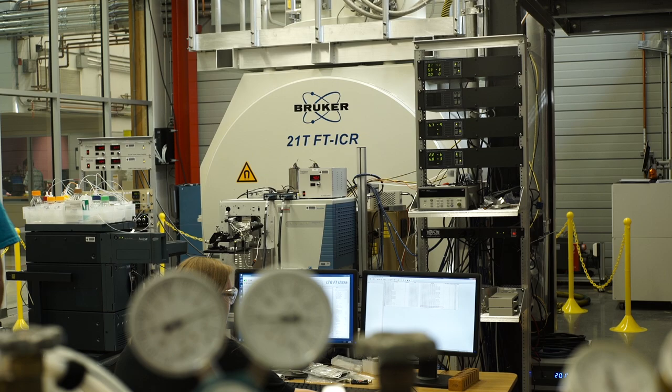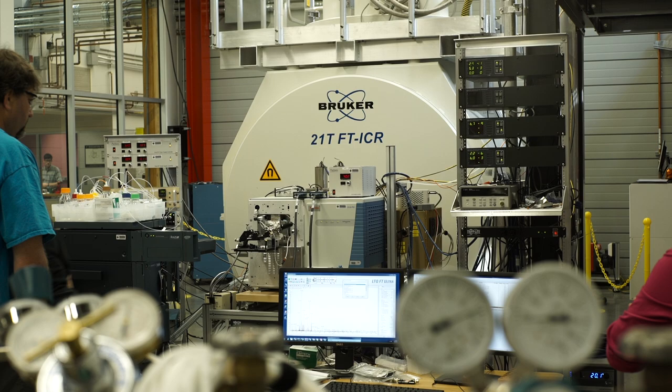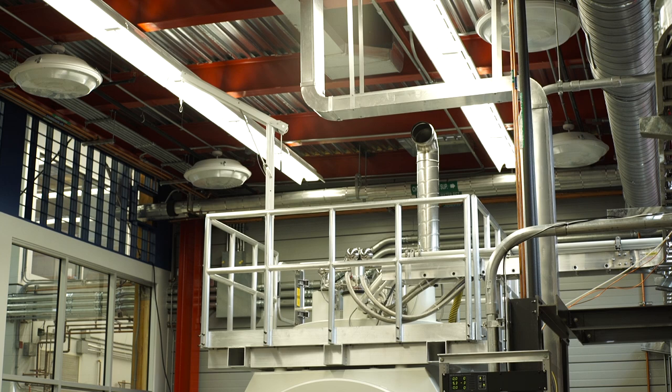This magnet is the first 21 Tesla magnet for ICR. It's a higher field versus any other magnet before — the highest field before this one was 15 Tesla, so it's a big increase in field strength.